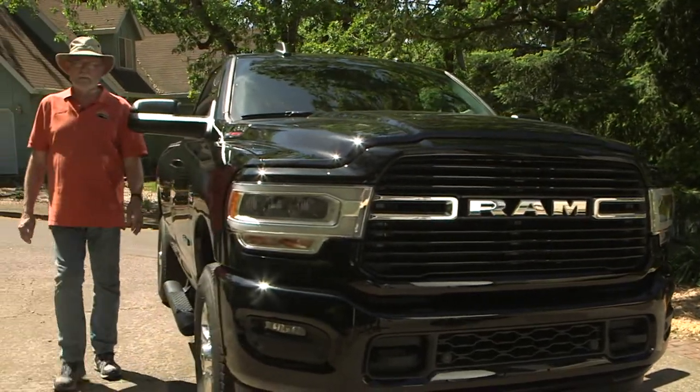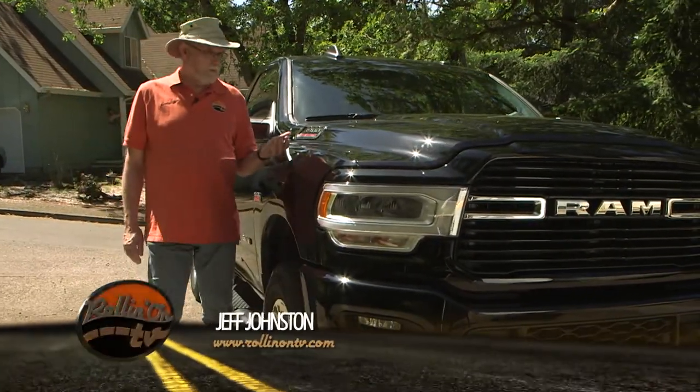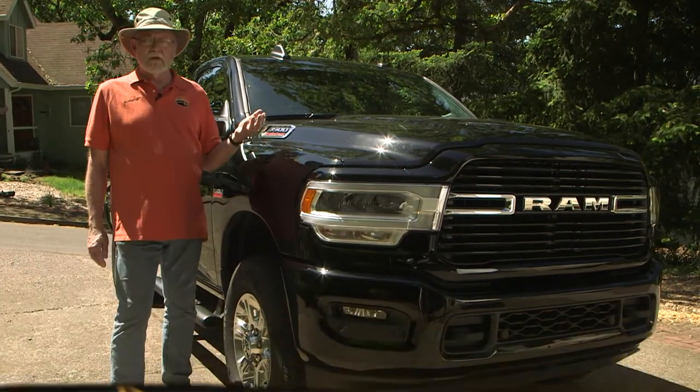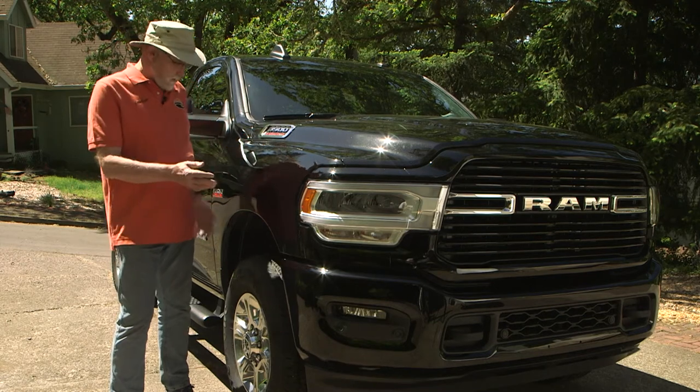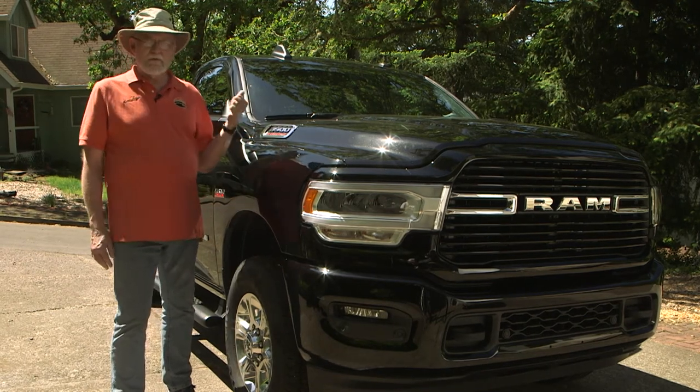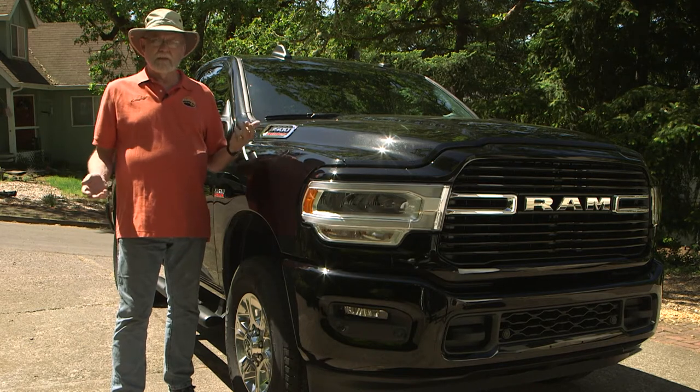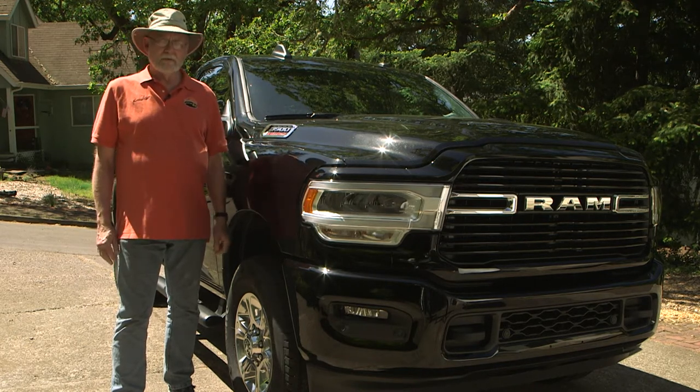When it's time to get serious about your towing, the Ram 3500 Heavy Duty may be the serious truck you need. With a 6.4 liter Hemi gasoline engine, a killer powertrain, and all the features that you need to make your towing more fun, safer, maybe a little bit more relaxing — this could be a good choice for you.